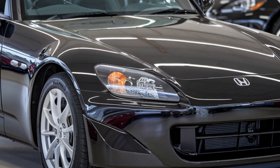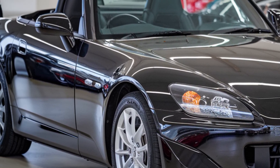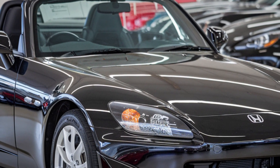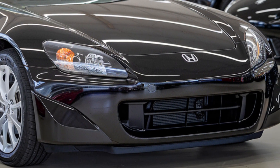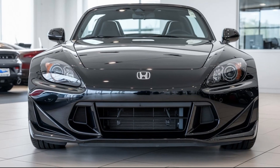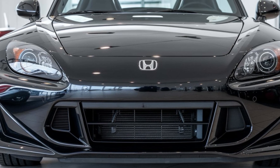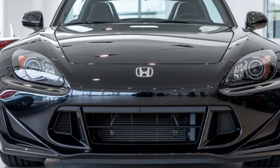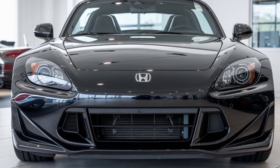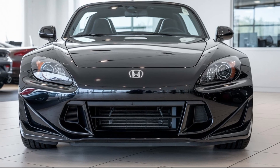Let's kick things off with the design. Honda has masterfully blended the original S2000's DNA with modern aesthetics. Up front, you've got sharp LED headlights that give the car a fierce, sporty look, while the low, wide stance screams performance. The long hood and short rear deck maintain the classic roadster profile we all love. What's new is a retractable hardtop, which adds practicality without sacrificing that open-air driving experience. Those 19-inch alloy wheels and the bold, sculpted lines across the body add a futuristic touch that still feels familiar to S2000 enthusiasts.